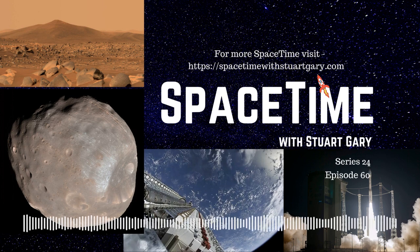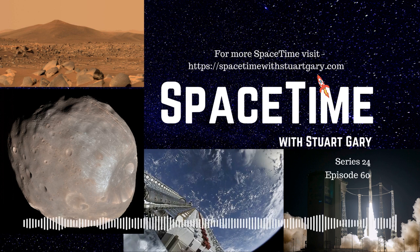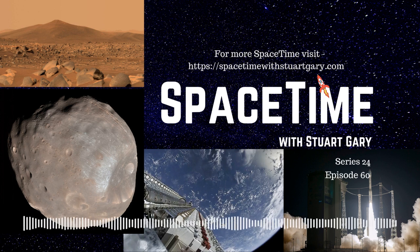And that's the show for now. Space Time is available every Monday, Wednesday, and Friday through Apple Podcasts, iTunes, Stitcher, Google Podcasts, Pocket Casts, Spotify, Acast, Amazon Music, Bytes.com, SoundCloud, YouTube, your favourite podcast download provider, and from SpaceTimeWithStewartGary.com. Space Time is also broadcast through the National Science Foundation on Science Zone Radio and on both iHeart Radio and TuneIn Radio.